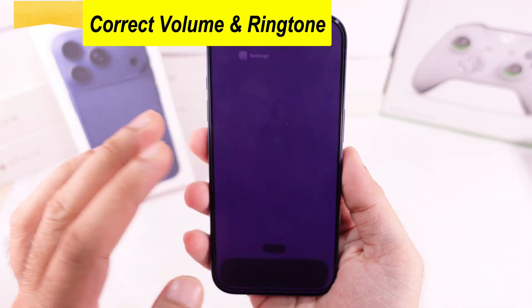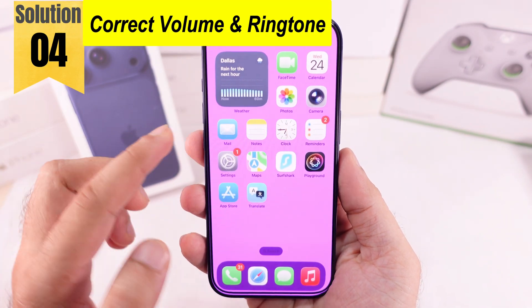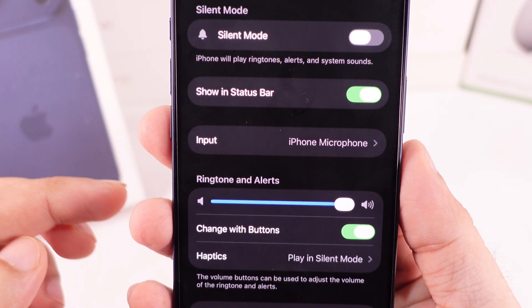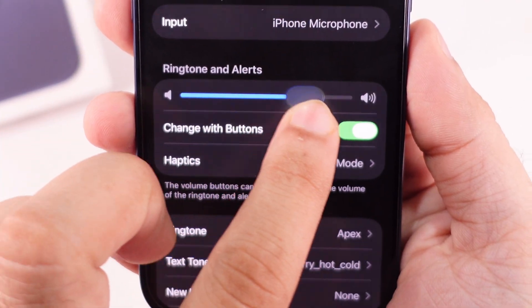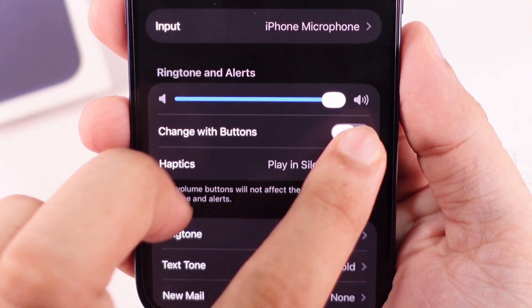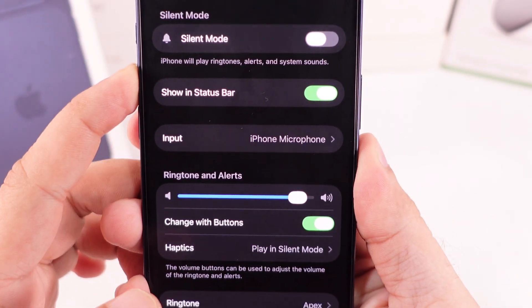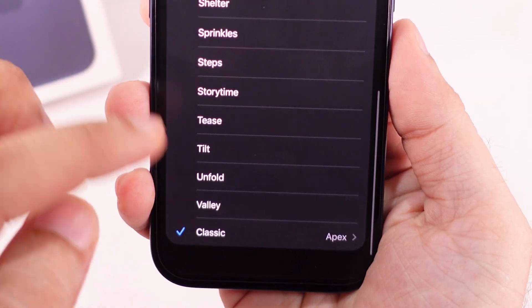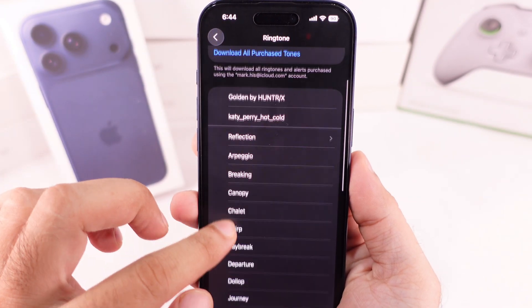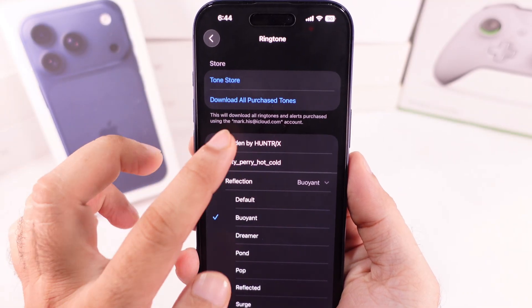Other important checks are to correct the ringtone selection and set the ringtone volume. Go to Settings and scroll to Sounds and Haptics. Increase the volume level using the slider under the Ringtone and Alerts section, and keep the Change with Buttons toggle enabled. Then tap on Ringtone and set a louder ringtone — under the Classic section, Apex is louder than the default Reflection ringtone.